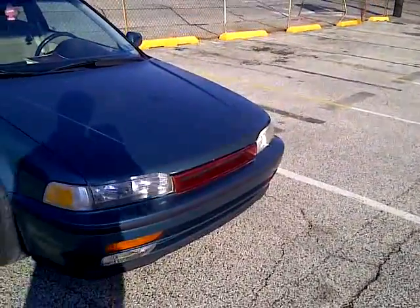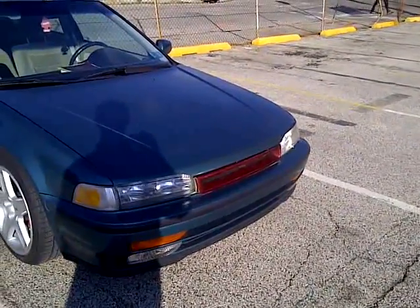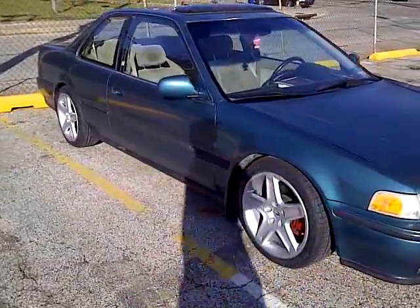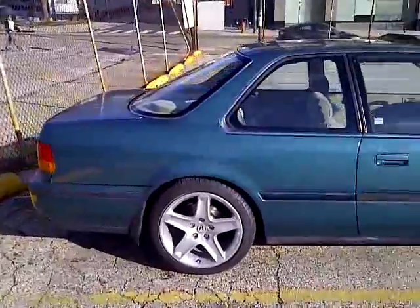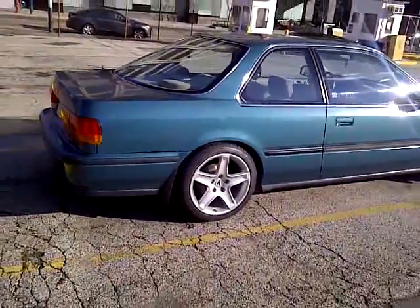I keep this one on the car for daily driving, just in case anything happens. My other one I keep tucked away for safe keeping — just in case. Tire size is 215/45/17s. I'm just trying to keep her clean and build her nice.